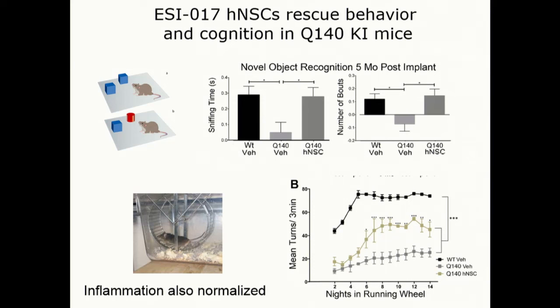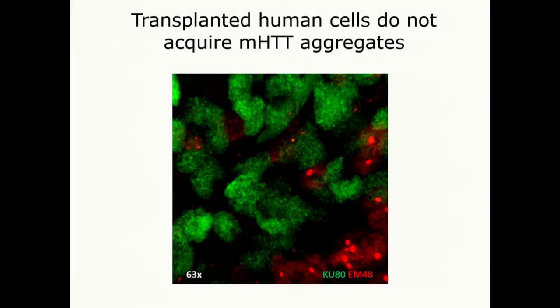We also found that the aberrant inflammation that occurs in the HD mice is significantly reduced by this treatment, which has great promise — we know that inflammation is probably contributing quite a bit to some of the symptoms of HD. One concern was whether transplanted cells might acquire HD phenotypes; at least over the time frame we've looked in all these animals, we haven't seen that — these cells do not acquire aggregates within them.